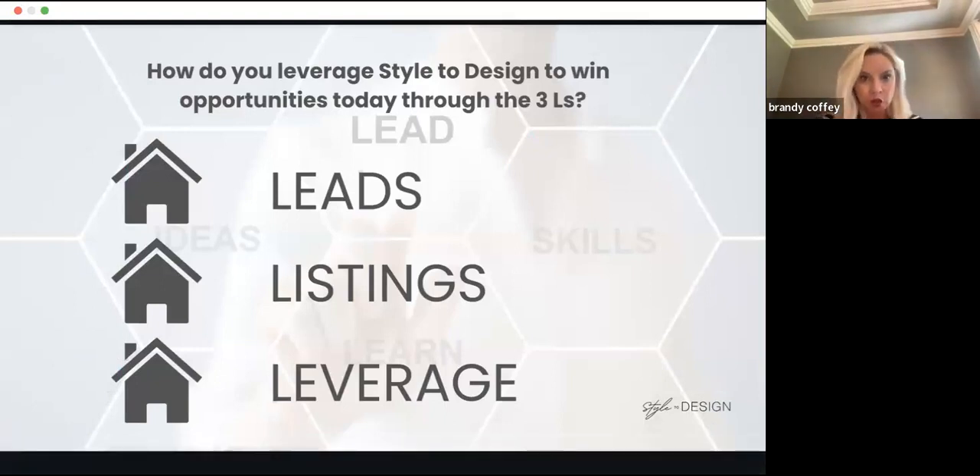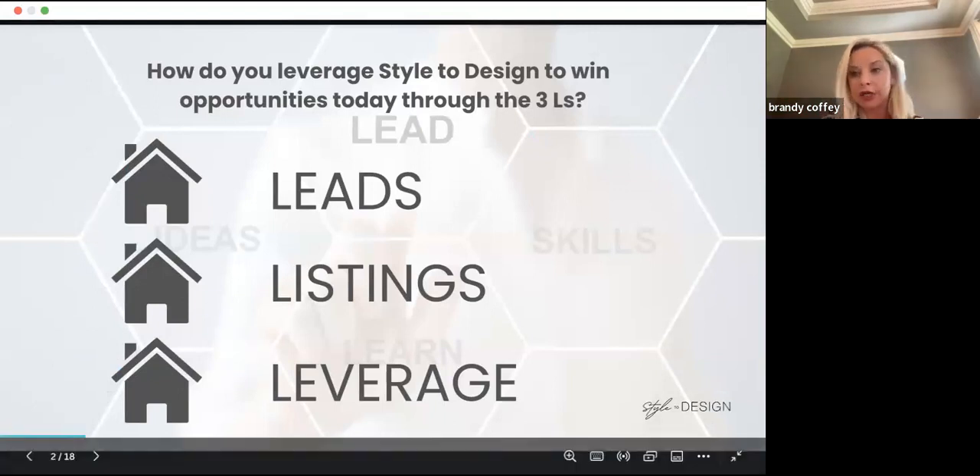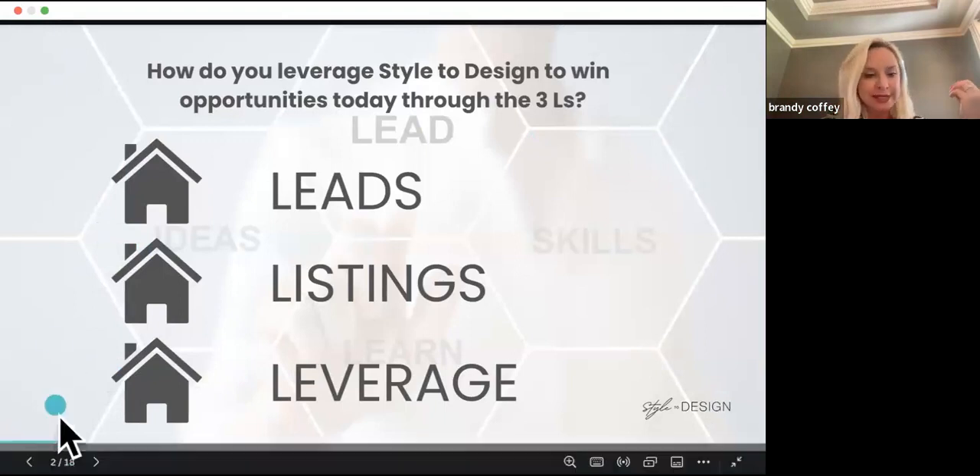How do we leverage Style to Design to win opportunities? Obviously the three L's — if you follow the MREA, we do MREA book club every week on Thursday. You can join us at 3 PM, it's for everyone. We always talk about leads, listings, and leverage, and we're just partnering with Style to Design to create a lead-generating mechanism that is alongside our staging and our MREA business.